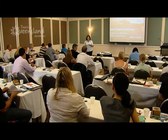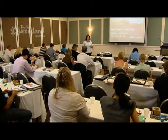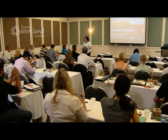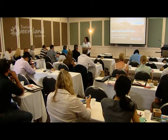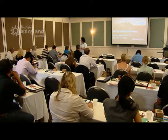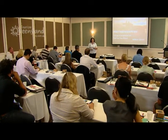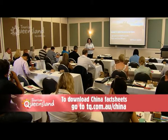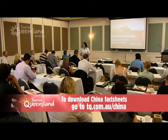Before we get going, you'll notice on your desk there's a ton of information. We've got copies of the slides from Tracey's presentation, and mine will also be there. There are also four other handouts from our TQ fact sheets — I'll explain those in a moment. And we've also got a couple of presents for you on the table.